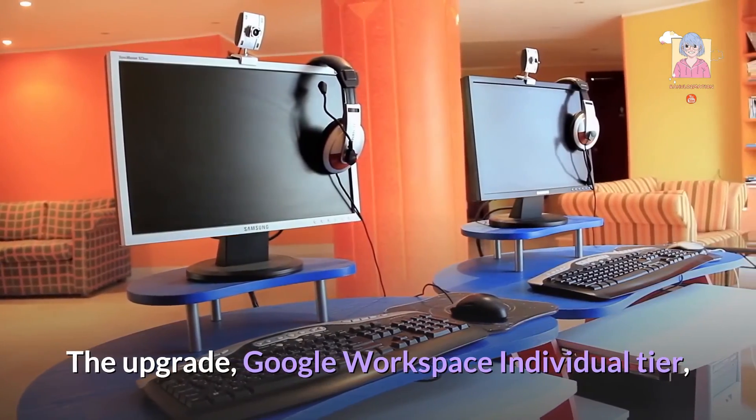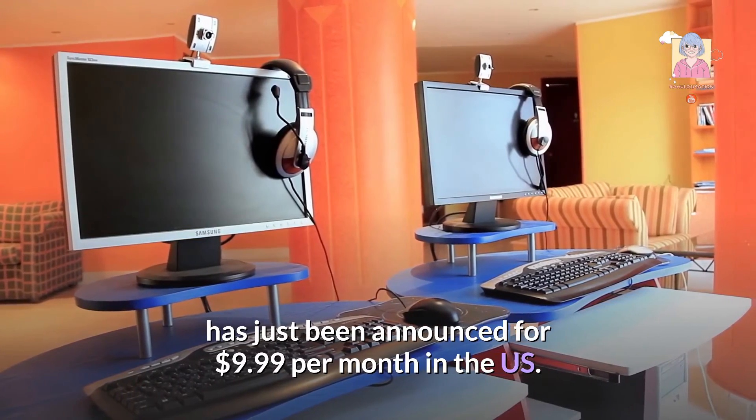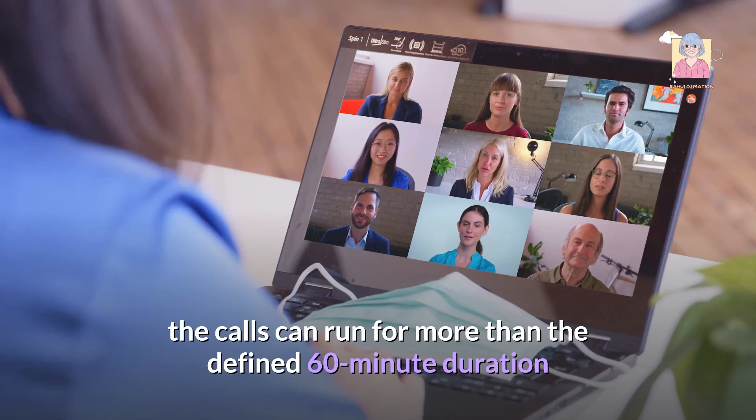The upgrade, Google Workspace Individual tier, has just been announced for $9.99 per month in the US. If the meeting host upgrades to this plan, the calls can run for more than the defined 60-minute duration.